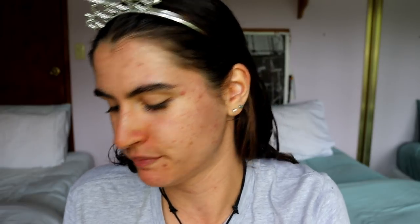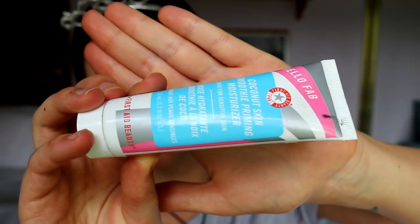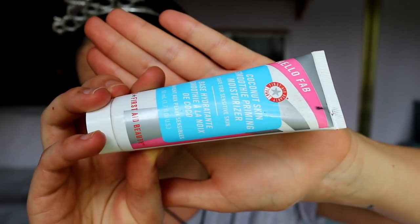Tip number two is moisturizing. My skin is quite dry — it's so dry here; they're just crusty, healing up, a bit dry. I'm going to go in with a moisturizing primer — you've probably seen this one before on my channel. This is the Hello Fab Coconut Skin Smoothie Priming Moisturizer, and it's good for sensitive skin; it's not going to break you out. So I'm just dotting it on the breakout areas.